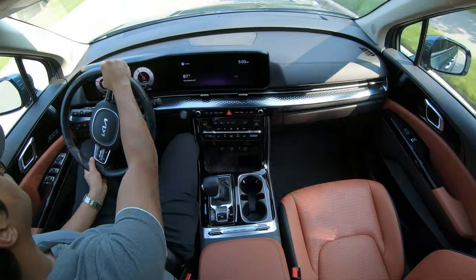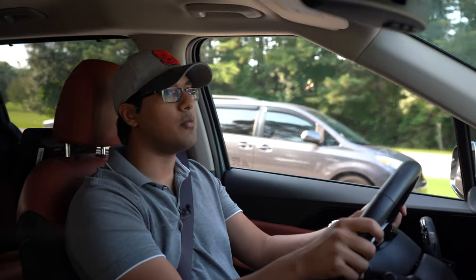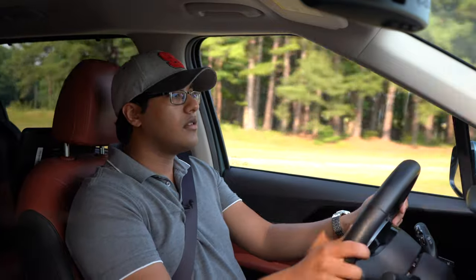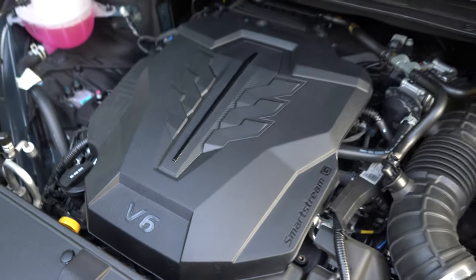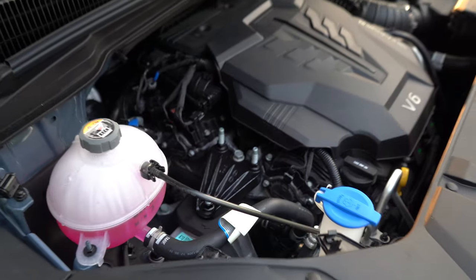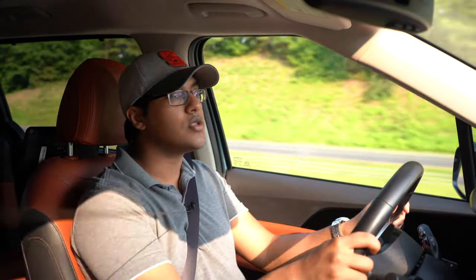You've got yourself a proper engine — the 3.5-liter V6 that you get in the Telluride. In this application, you get 290 horsepower and about 262 pound-feet of torque, 0–60 in about 7 seconds. It actually sounds good because it's a V6. In this era where everything is going turbocharged, hybrid, electric, I definitely encourage you to enjoy a proper motor like this while you still can.